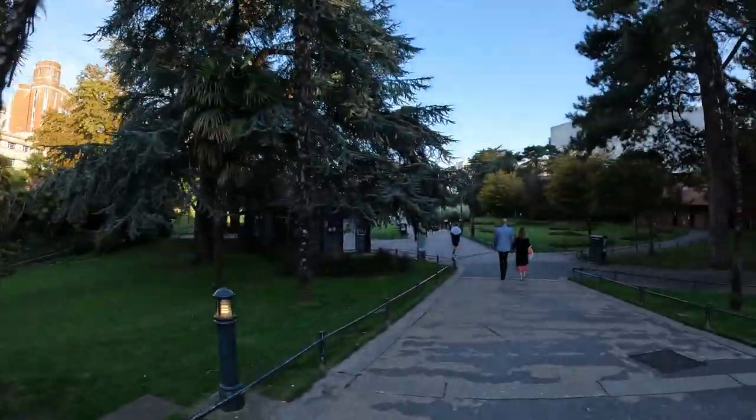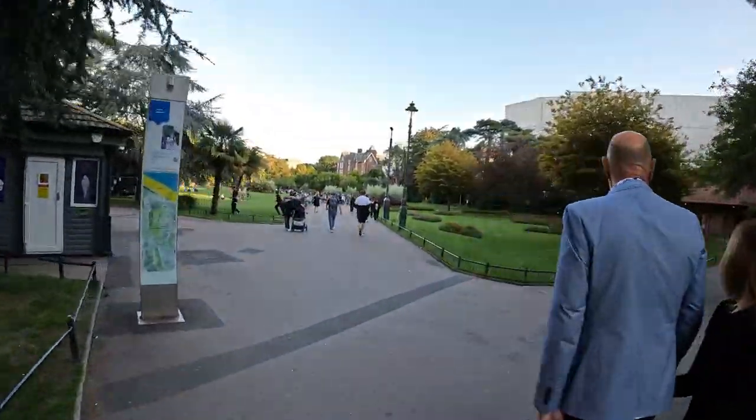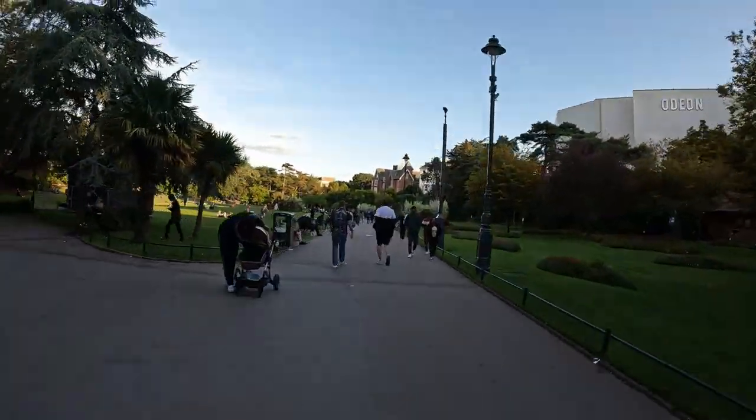So we are in search today of one of the classics of British food — fish and chips. So we've come to the classic place, Bournemouth. I just walked through the high street — not much to show you there. But now I've come to the Bournemouth gardens, which leads up to Bournemouth Pier. And we're going to find the most highly rated chippy, as they call it, fish and chips place on Google.